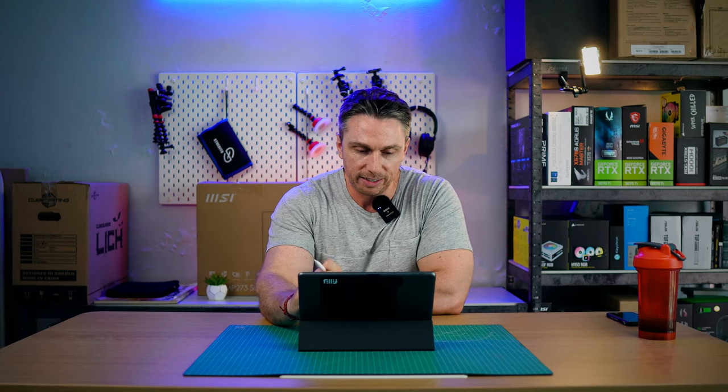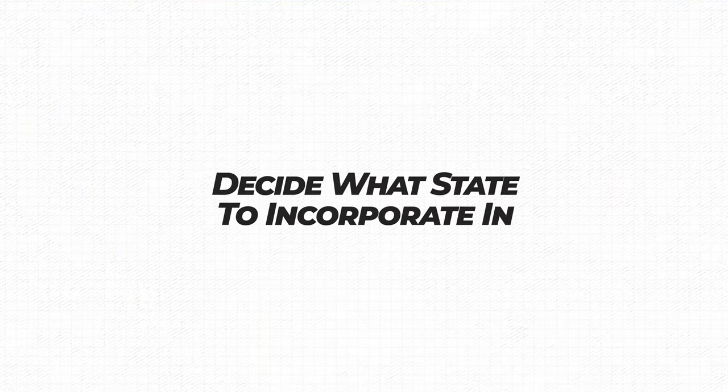Now let's dive into it. I've got a list of 16 different items. I'm going to try my hardest not to drill down super deep because we're going to have subsequent videos for each of the big moving parts. Number one: decide what state you want to incorporate in.